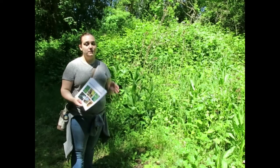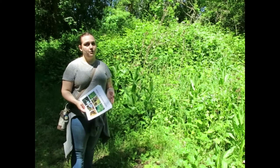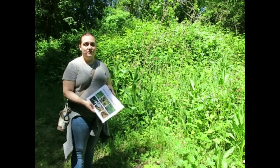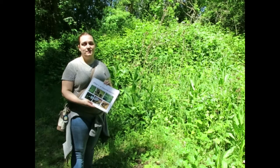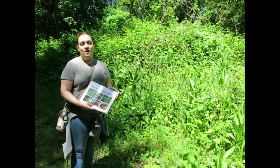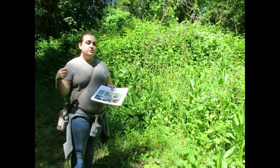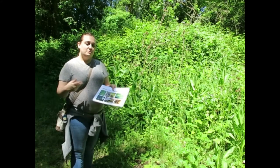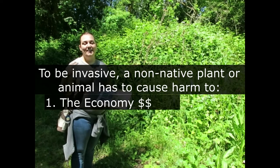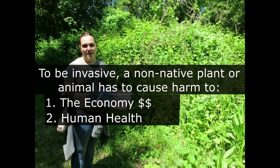What is an invasive species? We talked a little bit about this in the Talking Water Gardens tour but we'll talk more about it now. An invasive species is any species that is not native to an area and is not naturally occurring, and it causes harm to at least one of these three things — or any combination — the economy, human health, and the environment.